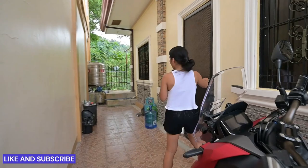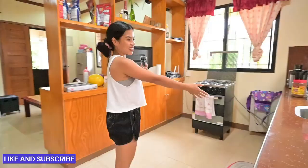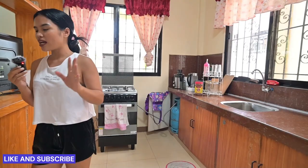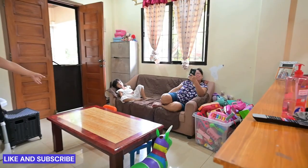So we paid 20,000 pesos per month. The house is not very clean right now, but here's our kitchen. It's not fully furnished — it only came with a table and couch, and the rest of the furniture we bought.